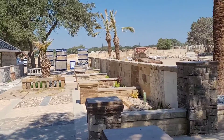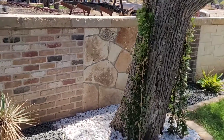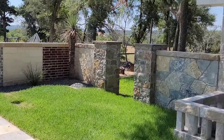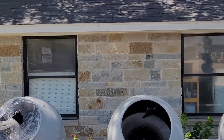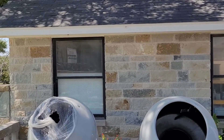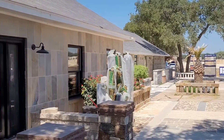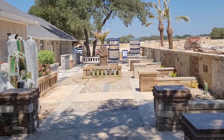Beautiful sample area. The stone displays — brick, stone. On our office is our Granbury stone that we quarry in our quarry in Granbury, Texas. Very, very nice.